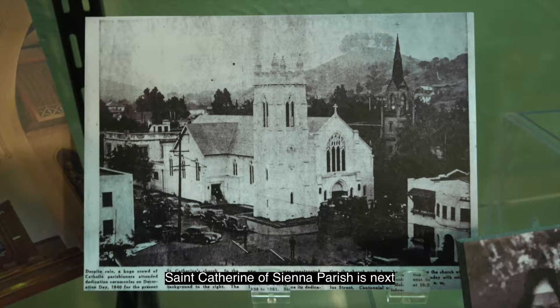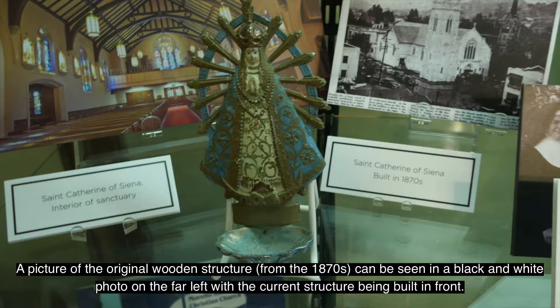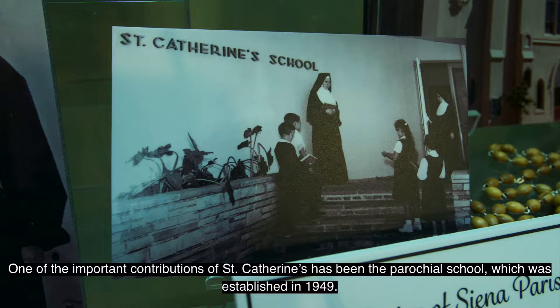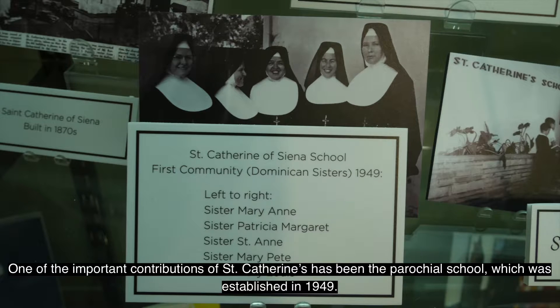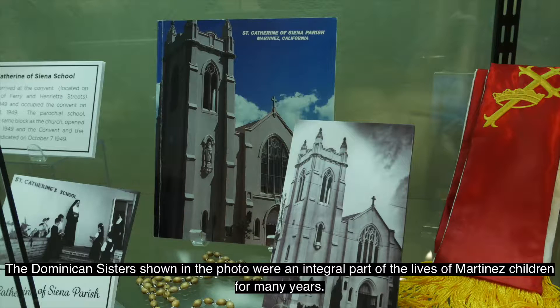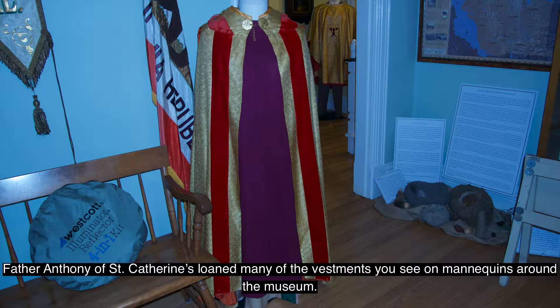St. Catherine of Siena Parish is next. A picture of the original wooden structure from the 1870s can be seen in a black and white photo on the far left, with the current structure being built in front. One of the important contributions of St. Catherine's has been the parochial school, which was established in 1949. The Dominican sisters shown in the photo were an integral part of the lives of Martinez children for many years. Father Anthony of St. Catherine's loaned many of the vestments you see on mannequins around the museum.